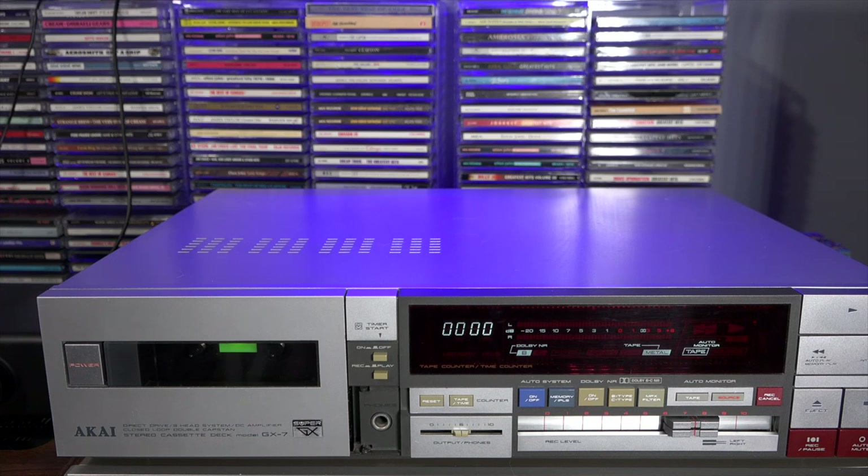The GX head is a glass and crystal head. You have one regular erase head, the GX record head, and then the GX playback head. This is also a DC-amplified cassette deck, so if you play through headphones it sounds really, really good. It also features double capstan closed loop and it is a full-logic transport, which we'll talk about in just a minute.